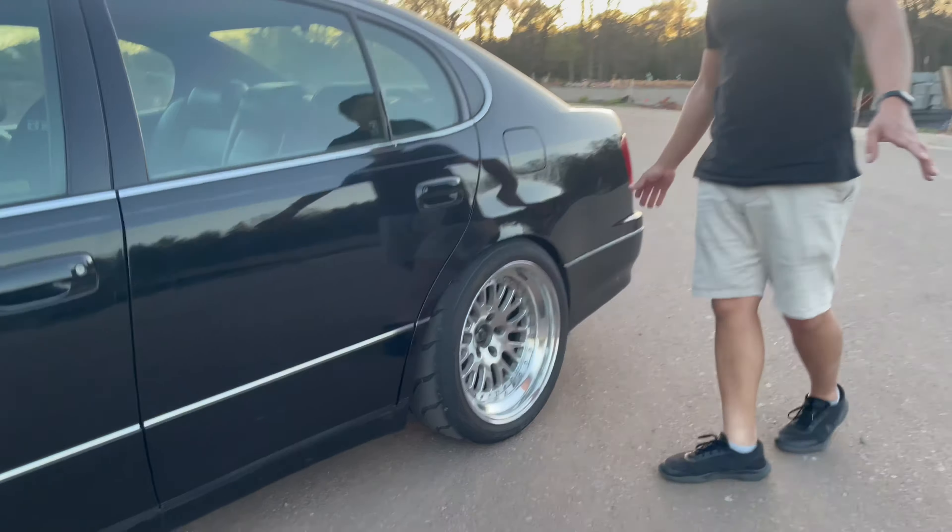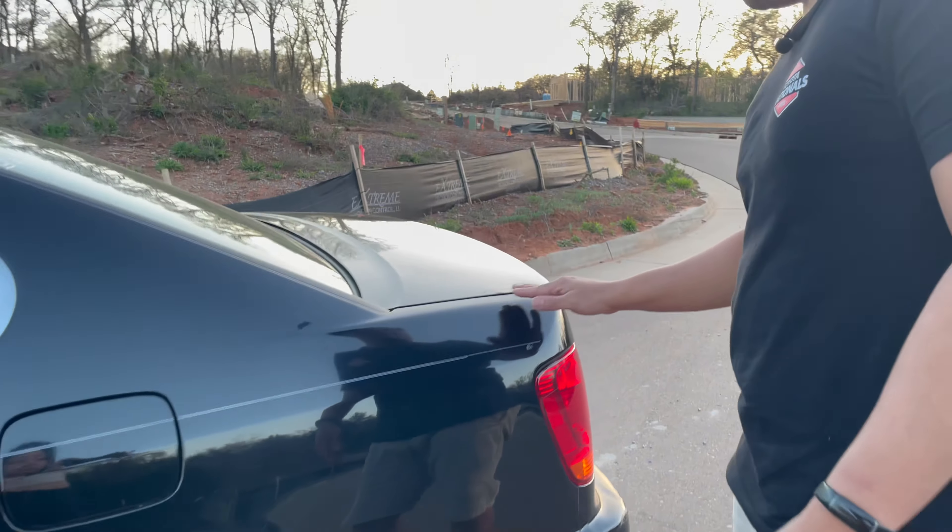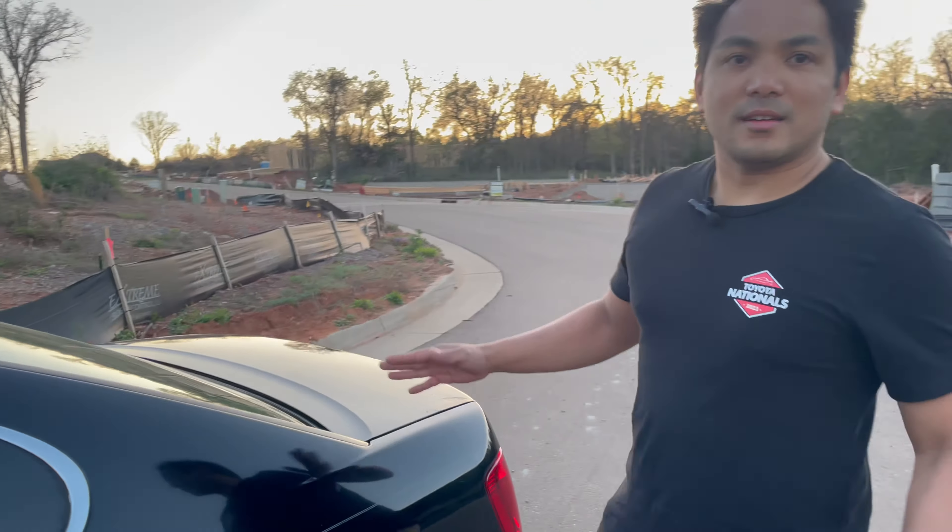Pretty much everything else is stock. You can tell I took off my spoiler — somebody sat on it and it is all crooked.